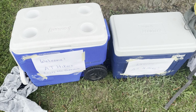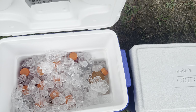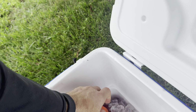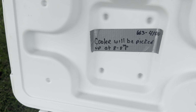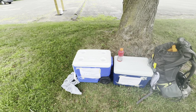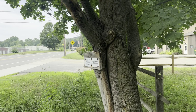Water and some Gatorade, I think. Getting some trail magic. I will take one for the go. Cooler will be picked up. How cool is that? Thanks so much. Leaving Cheshire.